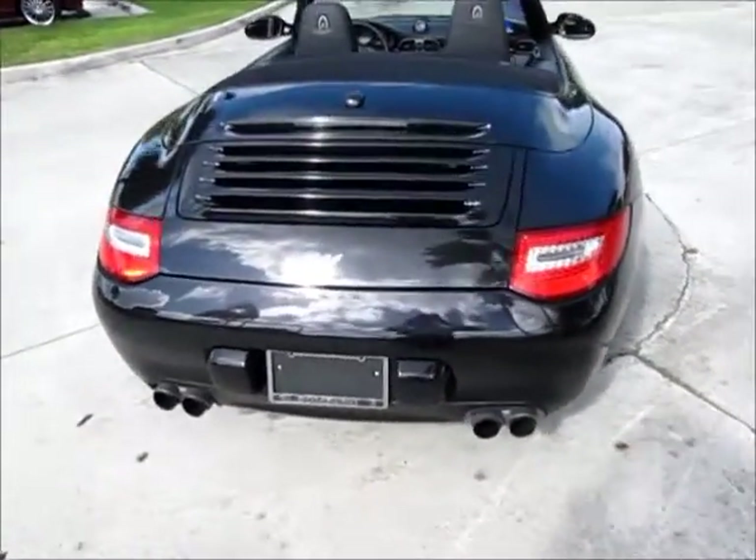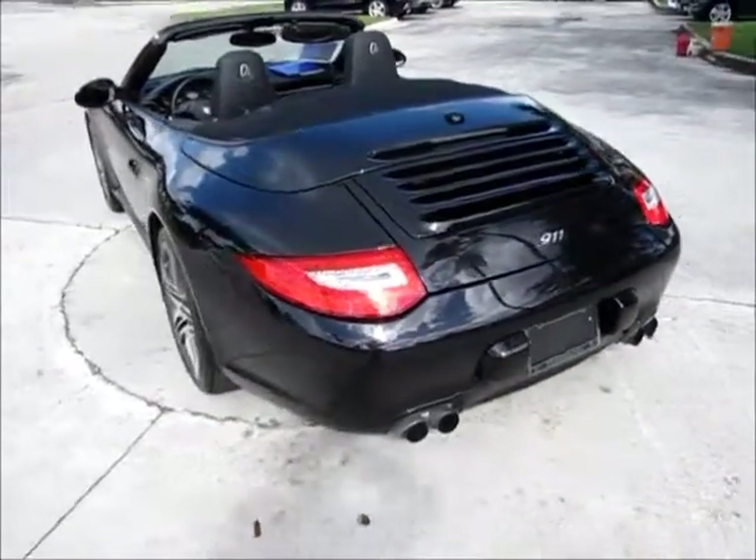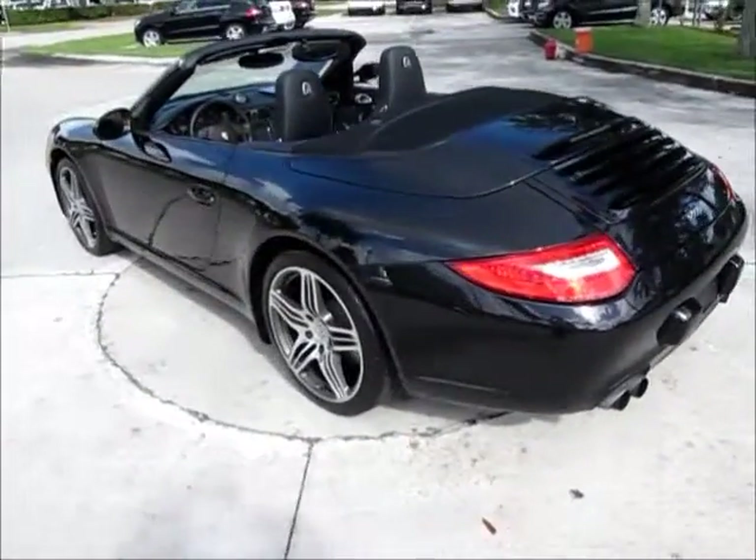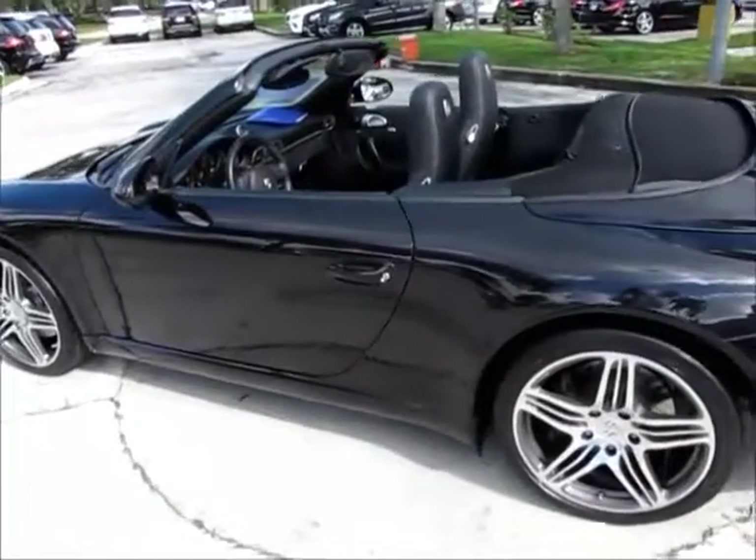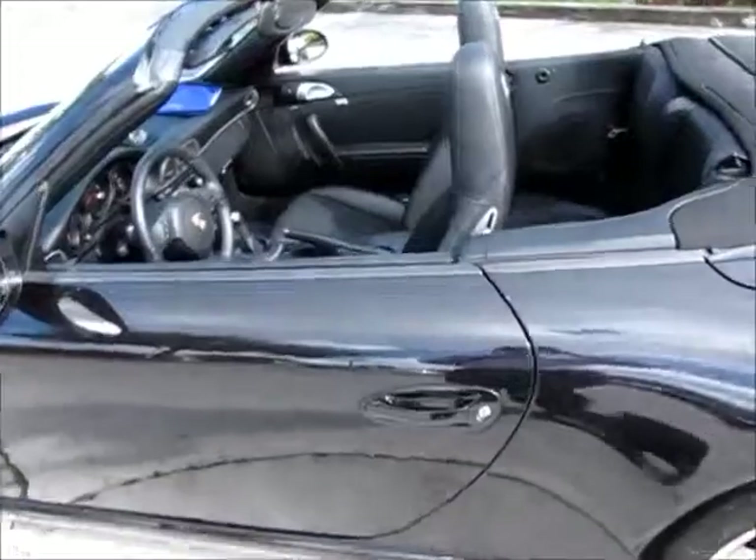Now this vehicle is a manual transmission car — it's not the Tiptronic. So let's come on over here and take a quick look inside.